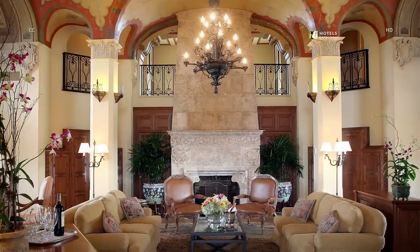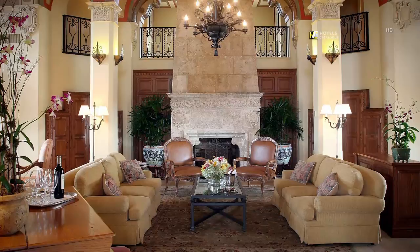The two-story, 1,830-square-foot Everglades Suite features hand-painted ceilings, 360-degree views, and much more.